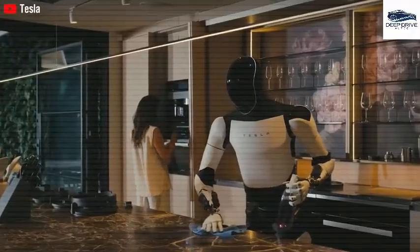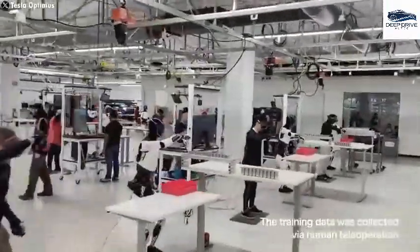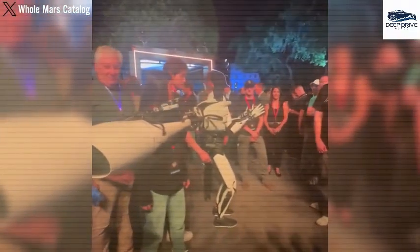Despite initial skepticism surrounding its remote operational capabilities, this stage forms a part of Optimus's training protocol, enabling the robot to perform tasks autonomously in the future. Such a process mirrors the learning journey akin to that of a child.